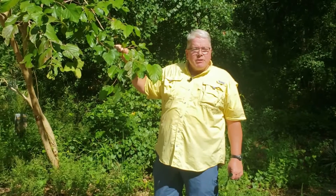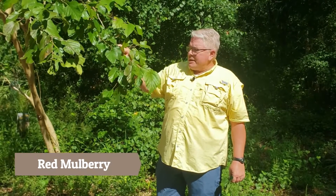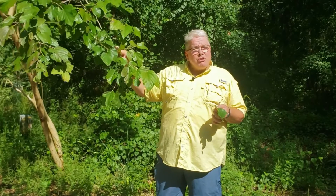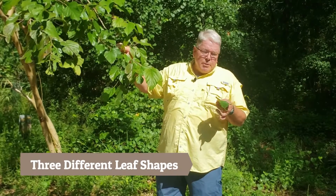This tree is called a red mulberry, and one of the diagnostic things you can tell about a red mulberry — one of the things that makes mulberries very unique — is that on the same tree you can have three different leaf shapes.